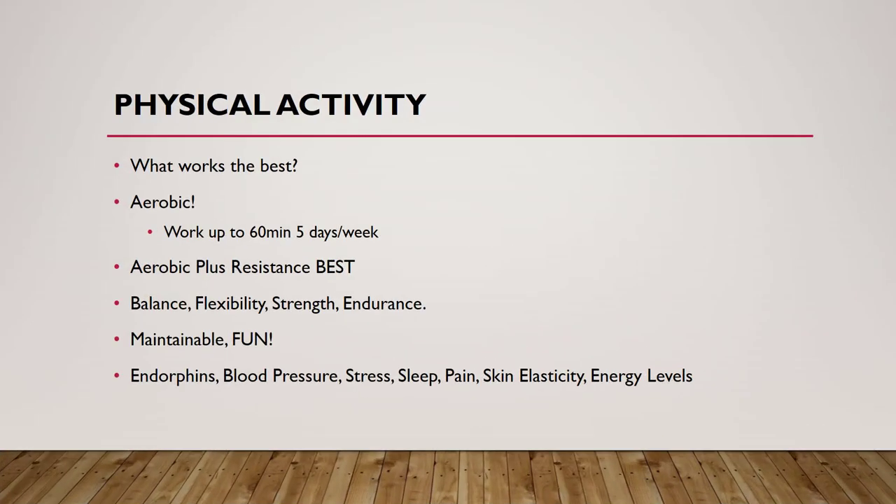Physical activity — what works the best? Walking is king because we can do it anywhere, anytime, any place. It doesn't have to be a long walk or necessarily a certain speed — just any kind of walking. Aerobic activity is wonderful; we want to try and shoot for about 60 minutes, five days a week. Aerobic plus resistance is very good for maintaining weight loss — we see this pretty consistently in the America's Biggest Loser study. It was the people doing aerobic plus resistance who maintained their exercise after the study that were actually able to maintain their weight loss. Balance, flexibility, strength, and endurance also play a big role in helping us feel better, reducing fall risk and injuries.